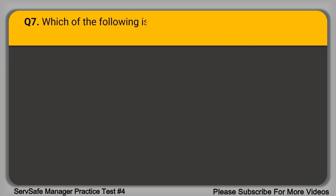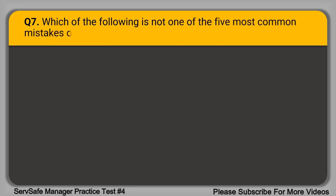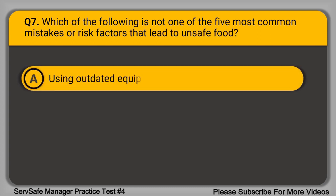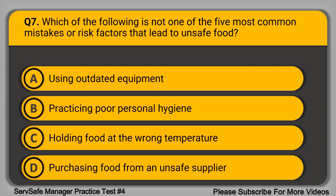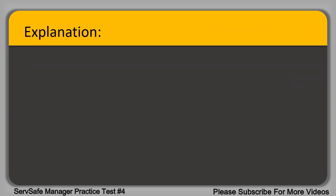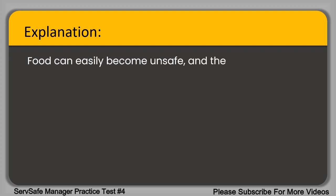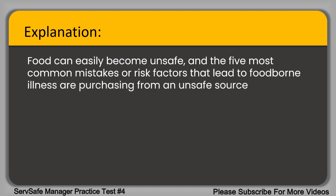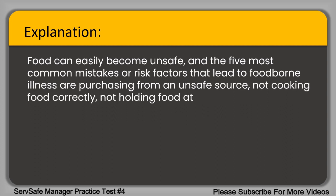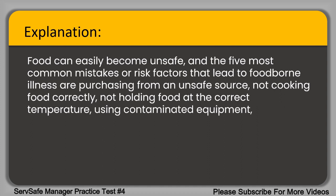Question 7. Which of the following is not one of the five most common mistakes or risk factors that lead to unsafe food? A. Using outdated equipment. B. Practicing poor personal hygiene. C. Holding food at the wrong temperature. D. Purchasing food from an unsafe supplier. The correct answer is option A, using outdated equipment. The five most common mistakes or risk factors that lead to foodborne illness are: purchasing from an unsafe source, not cooking food correctly, not holding food at the correct temperature, using contaminated equipment, and having poor personal hygiene.